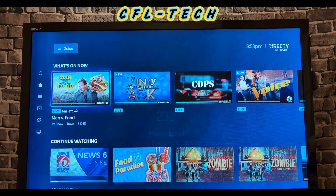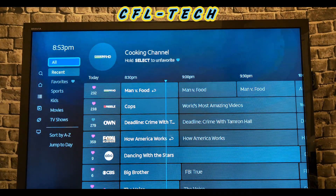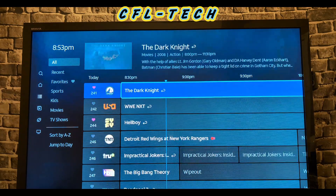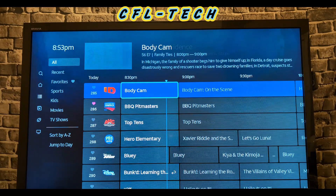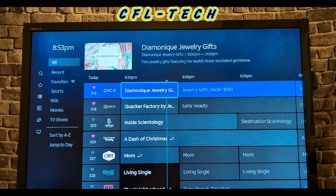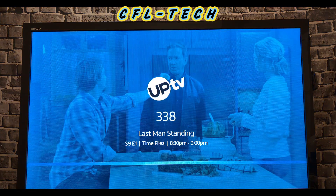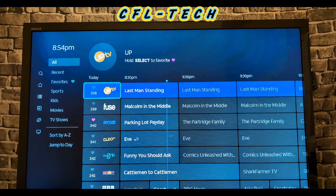Let's go to the guide. Here we are in the guide — selecting All and scrolling through it is really smooth on the Roku. Look how quickly we're moving through channels; they load really nicely. If you get DirecTV Stream on Roku, you don't really need their box — it's that smooth and easy to work with. Channels load up quickly, and we'll just show you a quick channel load here.